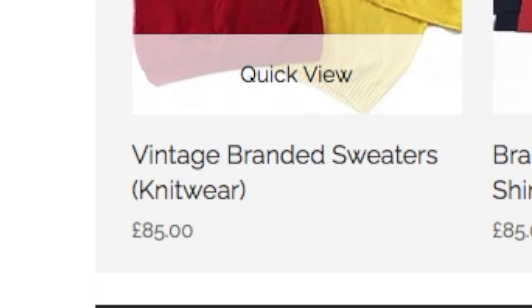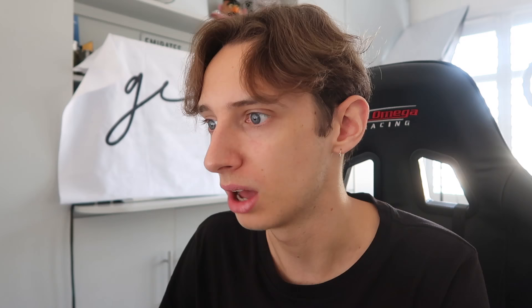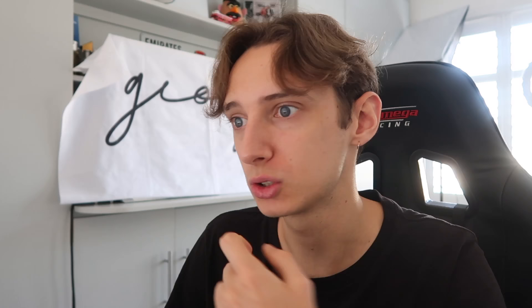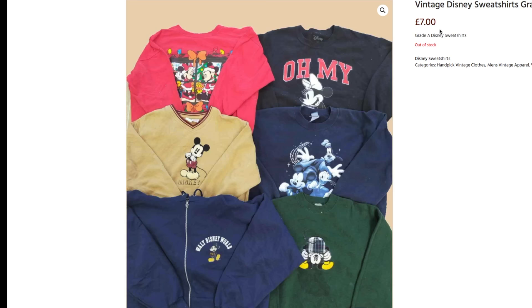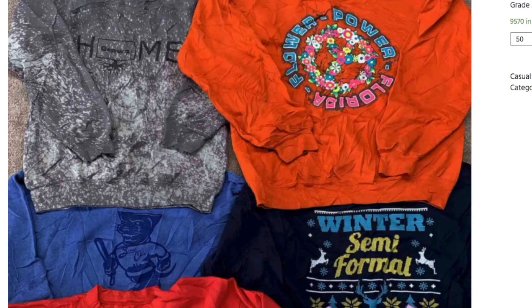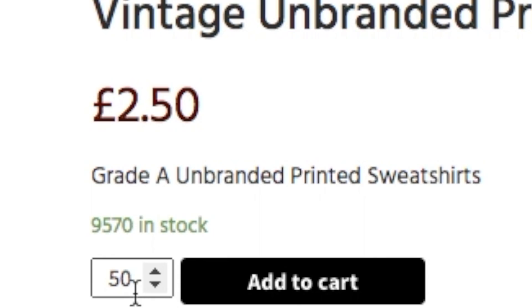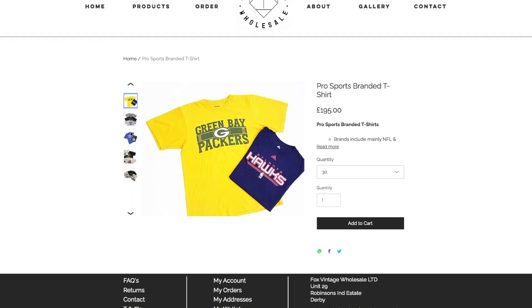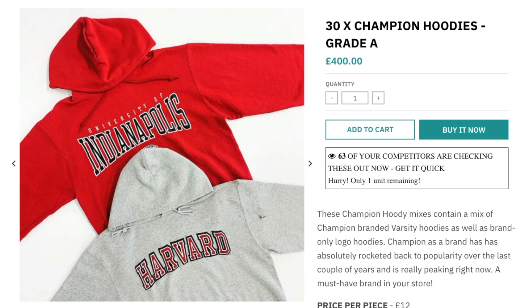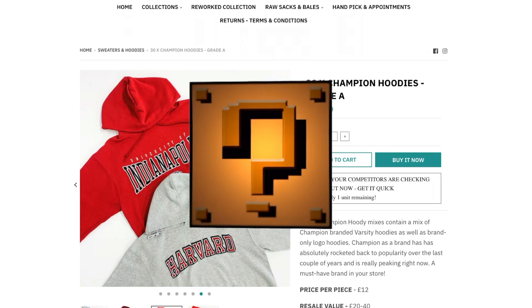Looking through the catalog: vintage branded knitted sweaters, £85 for 10, with different grades — B grade is cheaper, presumably more damaged since these are all secondhand. I looked for items that could make the most money, from Disney jumpers to shorts to coats, ranging from £2.50 per item to £600 bundles. Essentially, these are vintage mystery boxes — you choose a category like champion hoodies and get sent a random selection.